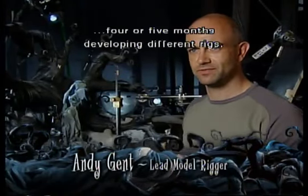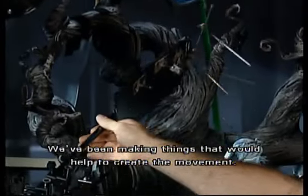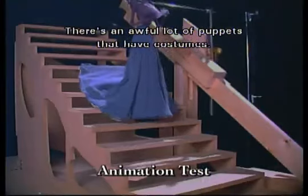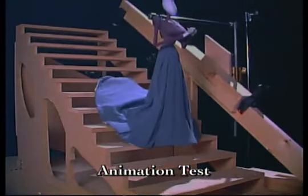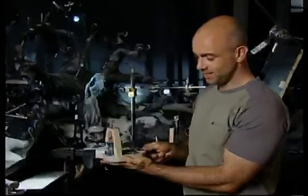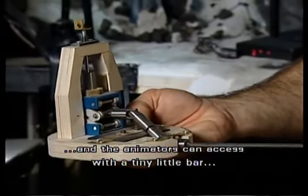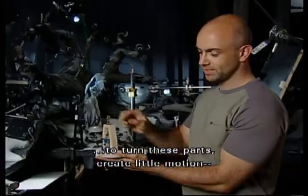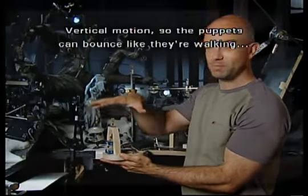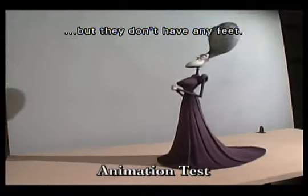We've spent about four or five months developing different rigs, making things that would help to create the movement. There are an awful lot of puppets that have costumes, and what we've done is made this so it sits inside the costume puppet, and the animators can access with a tiny little bar to turn these parts. It's a great little vertical motion, so the puppets can bounce like they're walking, but they don't have any feet — all this is hidden inside the dress.